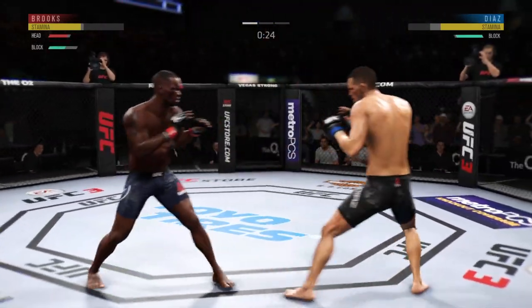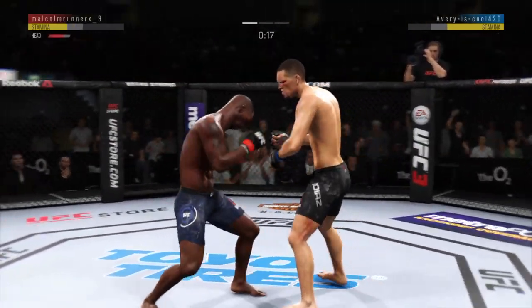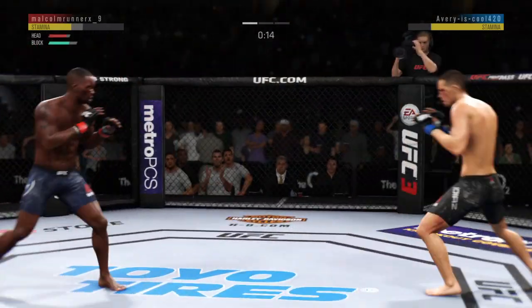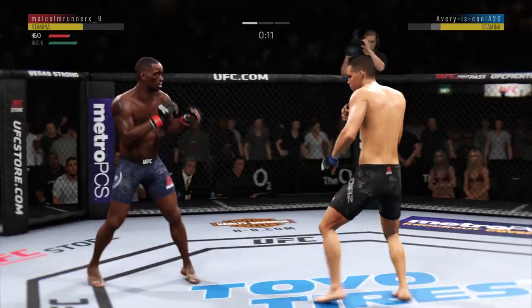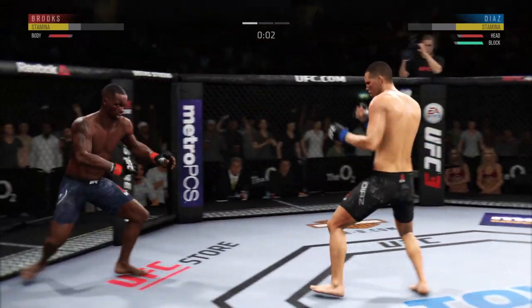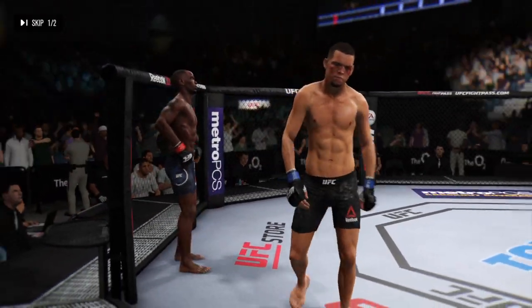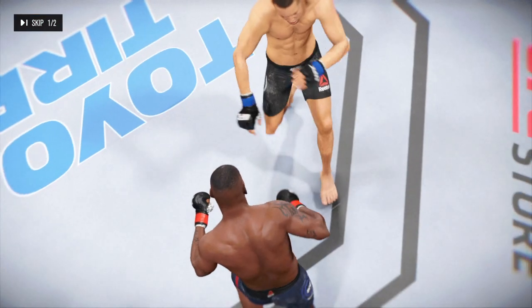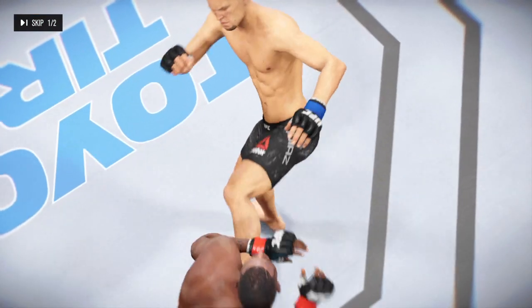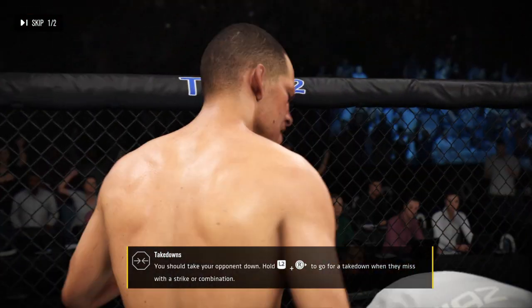He is throwing some huge kicks here. Diaz gets stung by that leg kick. Final seconds of round one. Nice job to land the kick to the body there by Diaz. The horn sounds for the end of round one, and here a nice shot lands perfectly.